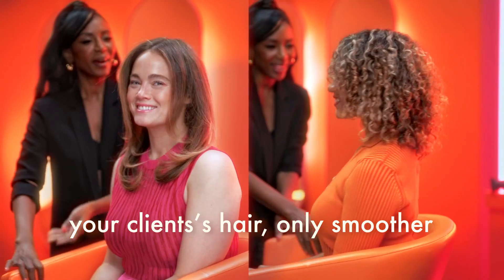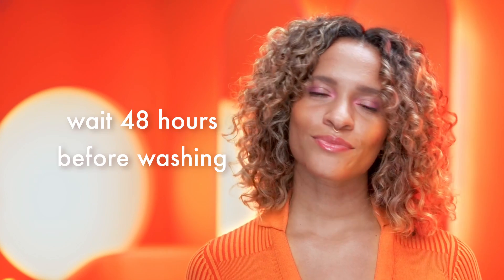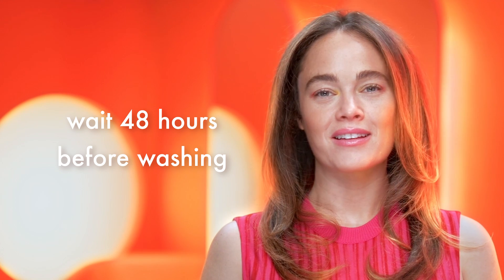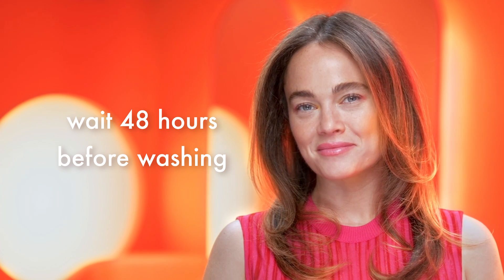The result is your client's hair — only smoother, softer, and more manageable. Prior to leaving the salon, discuss proper aftercare with your client. To maintain their smoothing results, let them know to wait at least 48 hours before getting their hair wet, including washing or excessive sweating. After the first 48 hours, they can use any of Amika's shampoos and conditioners, all of which are sulfate-free, and resume their usual styling routine.